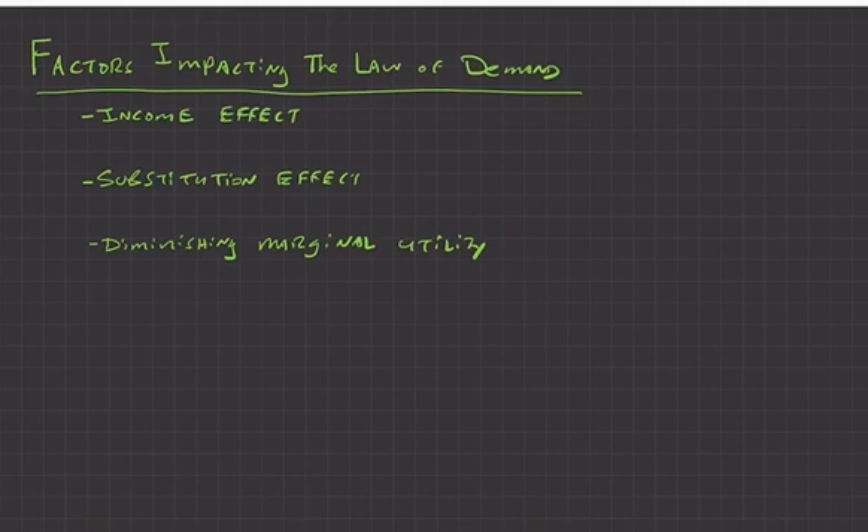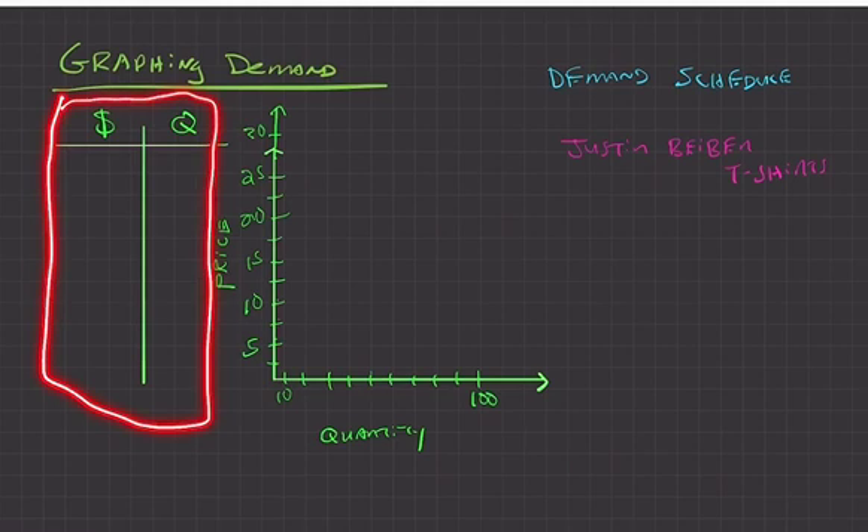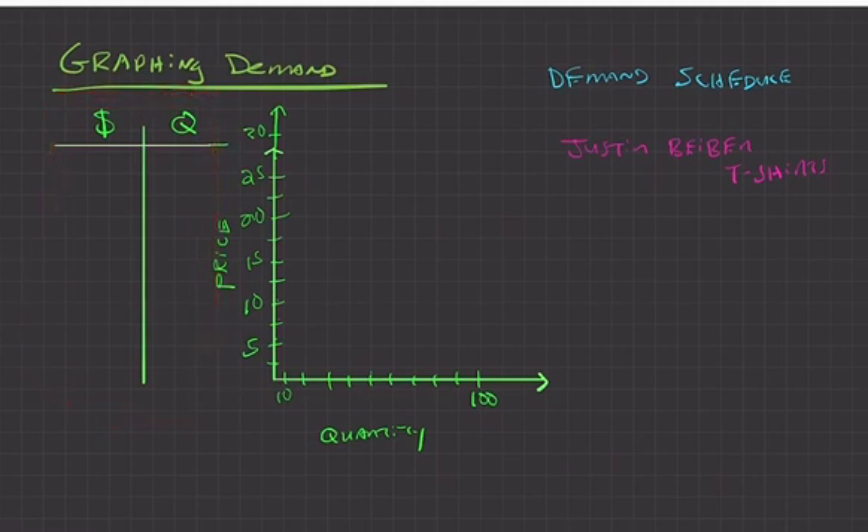Now we'll graph this and create a demand schedule. We're going to make a demand schedule for Justin Bieber t-shirts as our example.